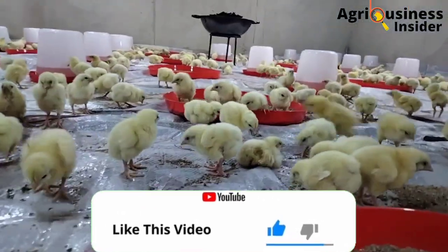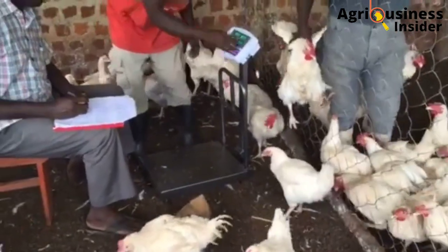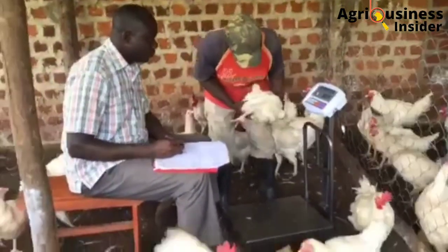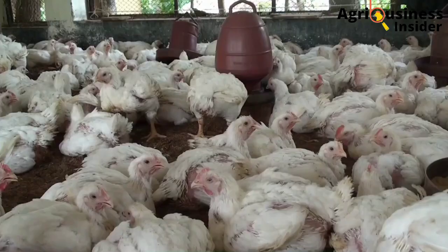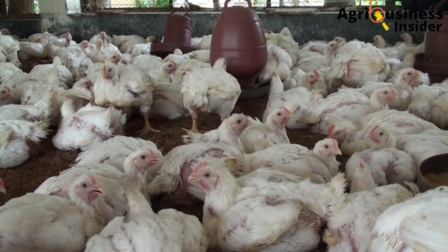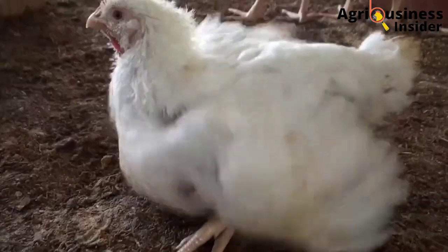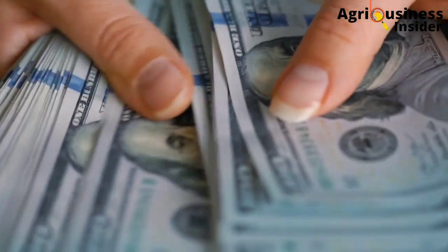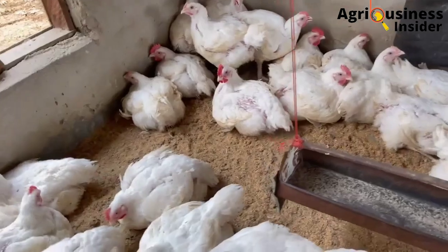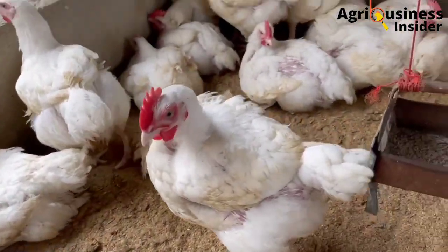Broilers are sold according to weight and the price is set by the market dynamics of demand and supply. Failure to achieve the desired weight will attract losses, because it means you're going to keep the birds for a longer time in the farm at an extra cost that the market will not make up for. To help you avoid this problem, here is the broiler feeding program.